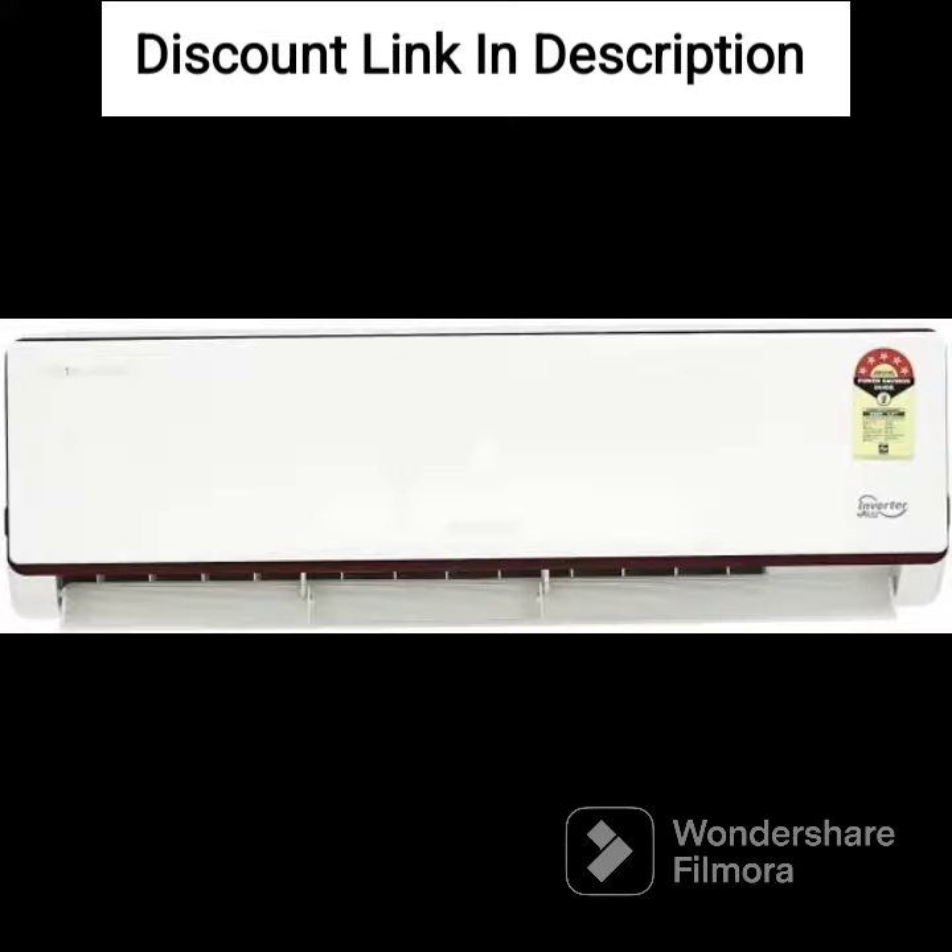Elegant Design. The AC has a sleek and stylish design that blends seamlessly with any interior decor, making it a great addition to your home or office.